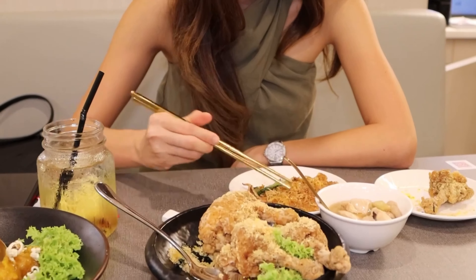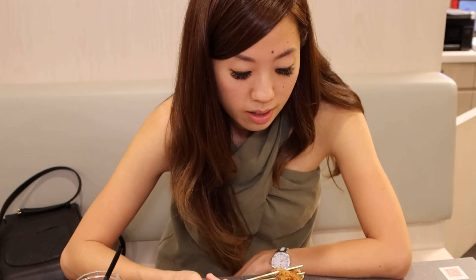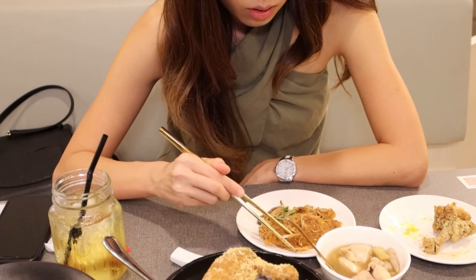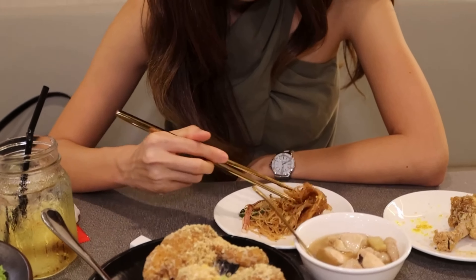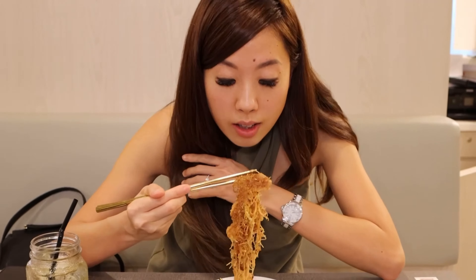I also tasted this chowda bihun — oh my gosh, it is a winner. I can understand why it's a signature. It's got that perfect amount of chowda taste and it's also really nice and crispy, and it's got just the right amount of spice as well. Everyone wants to come back for this and I can see why — I really like it.